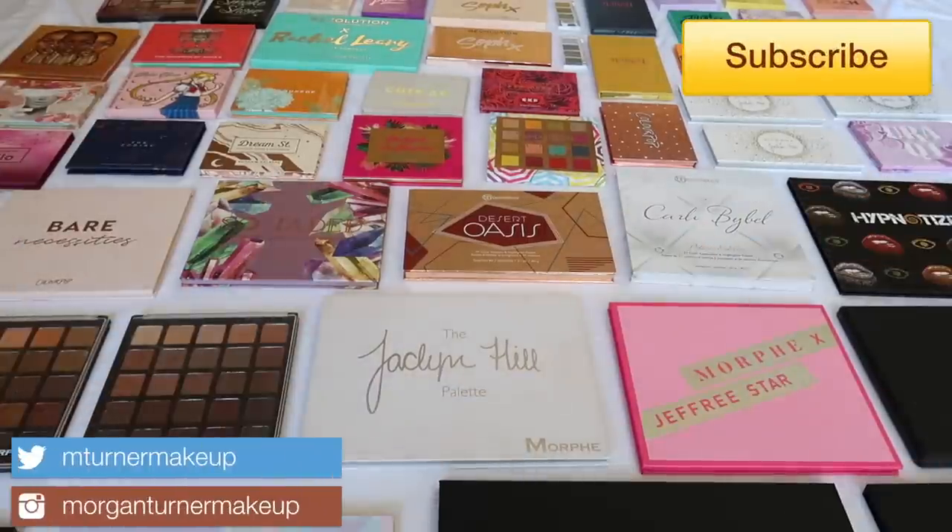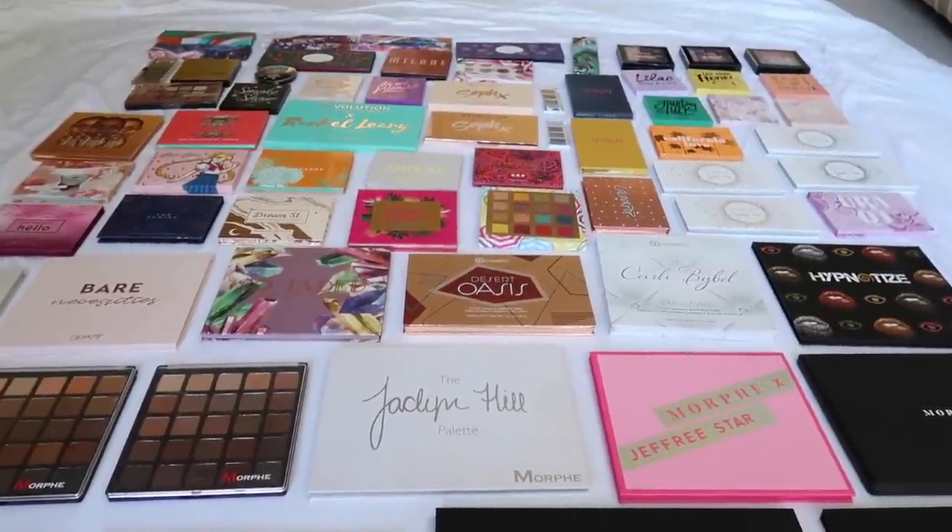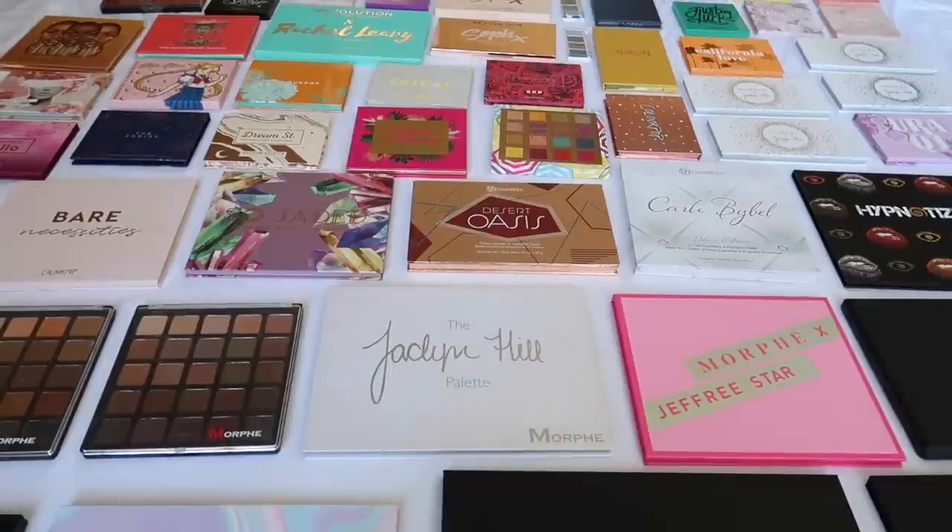Hi guys, welcome to my channel! We're doing another palette collection video. Today I'm sharing all of my affordable eyeshadow palettes. This ranges from Maybelline all the way to Morphe or some indie brands like Kaleidos or Alamar. I also have a luxury and a high-end eyeshadow palette collection video — I had to break them up to keep me sane — so I'll list those two down below.